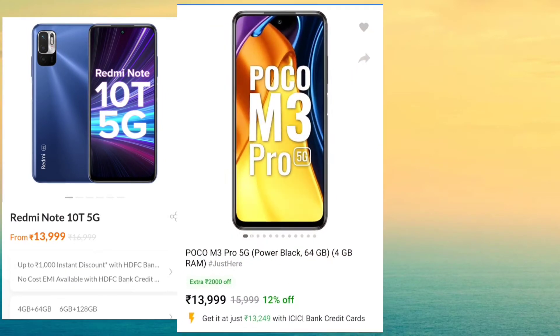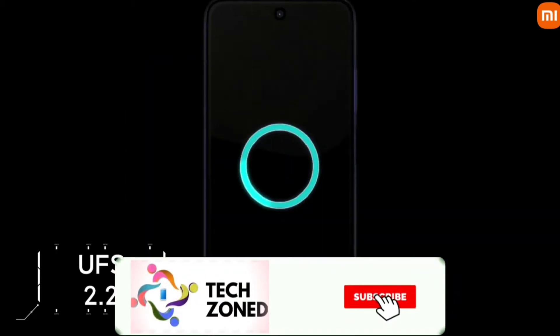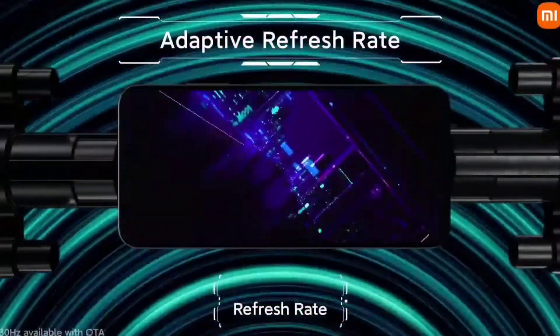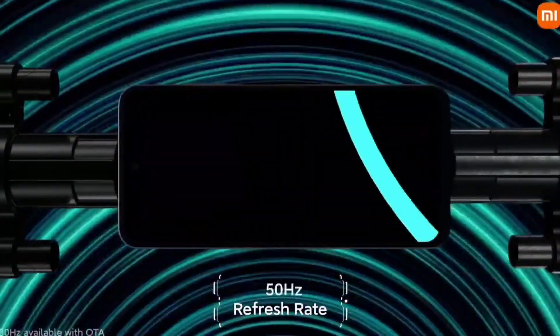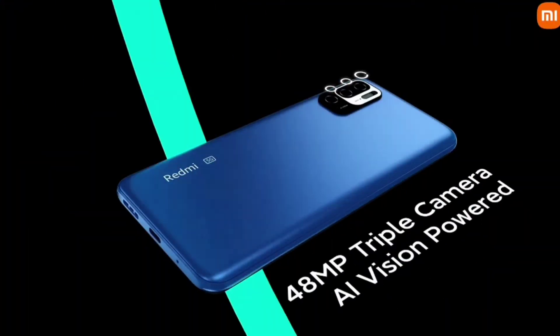The first three phones I'm going to talk about at number 5 are the Redmi Note 10T 5G, POCO M3 Pro 5G, and Realme 8 5G. These three are basically the same phones — they have a 90Hz refresh rate with a 6.5-inch Full HD display and a MediaTek Dimensity D700 5G processor. This processor is good value for the price, but these phones have some downgrades, especially in camera and fast charging. I will only recommend these if you specifically need a 5G processor.